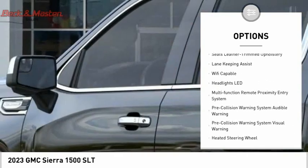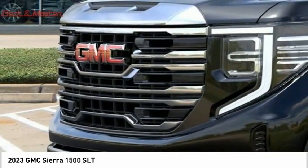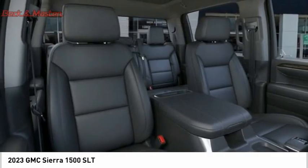LED active grill shutters, traction control, stability control, roll stability control, front suspension type strut, and rear step bumper. This beauty will make even your house keys jealous — drive it today.